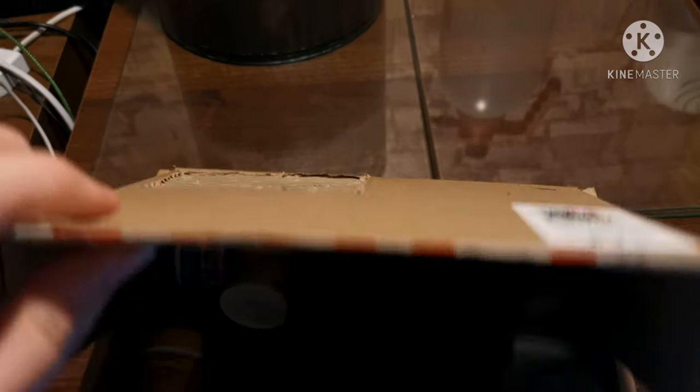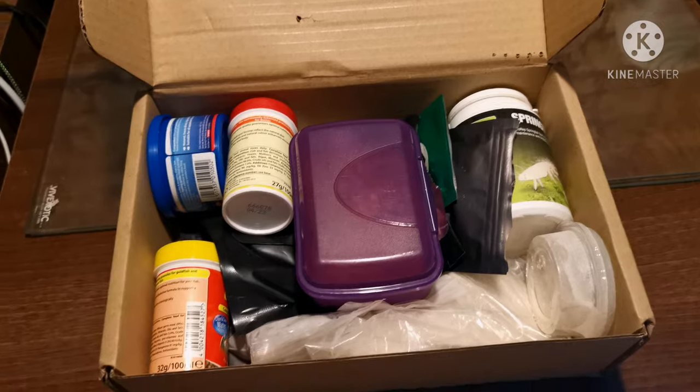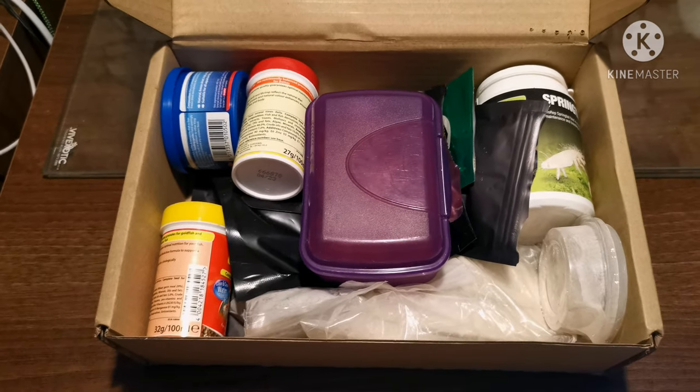In here is where I keep all of my foods and all of my different feeding supplements for my isopods and for my cleanup crews.